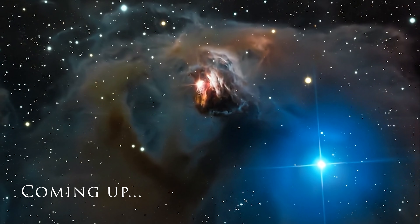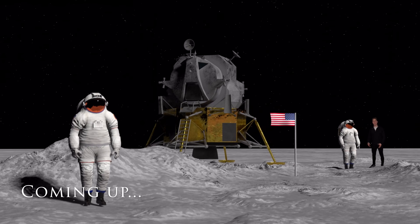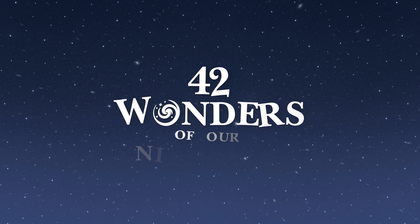Coming up on tonight's episode, things are getting spooky as we explore three of the most mysterious wonders of the entire series. And what better way to set the tone for our spookiest episode of the season than with the most fundamental component for a spooky night?